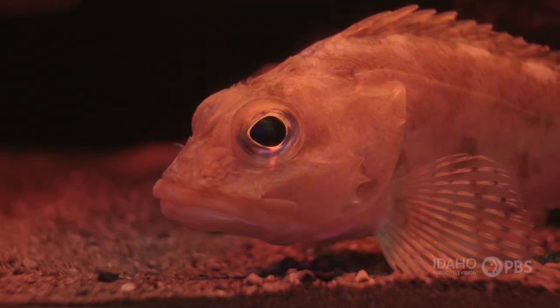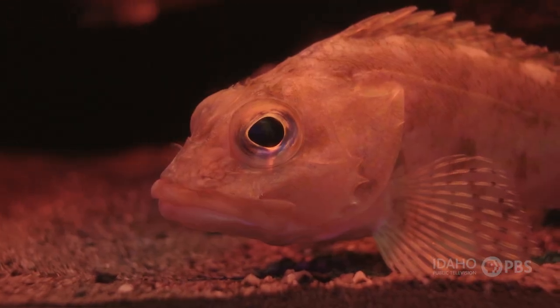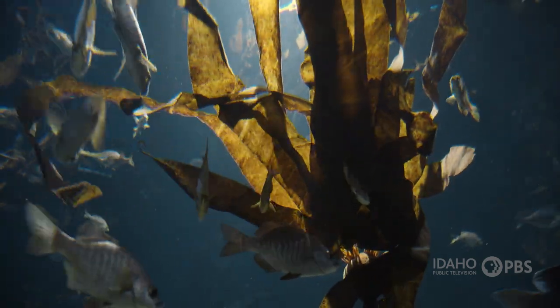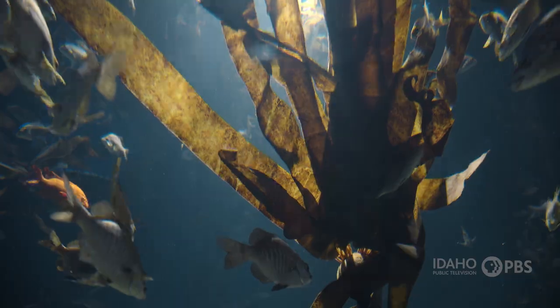They actually form the habitat that some of our most iconic species rely on. Fish such as salmon and rockfish, which are really long-lived fish that are in decline in this area, rely on kelp when they are juveniles. And it serves as an area of shelter and protection from predators.